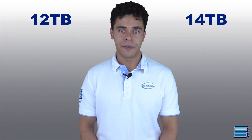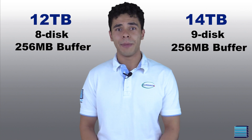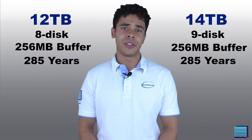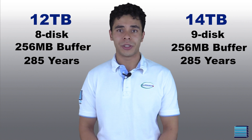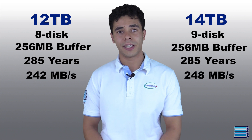There is also a 12TB version of this drive featuring an 8-disc design that has the same buffer, spindle speed, mean time before failure, and the same weight. The only difference between the two is a slightly slower power consumption and a slightly slower data transfer rate of 242MB per second.